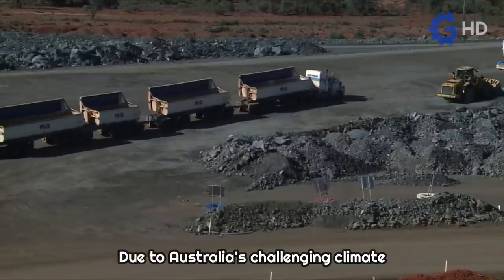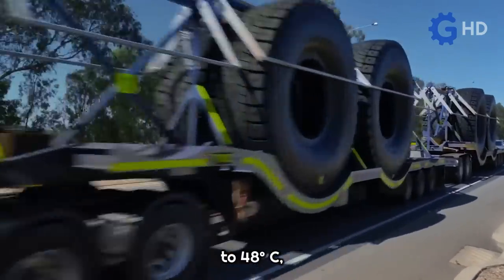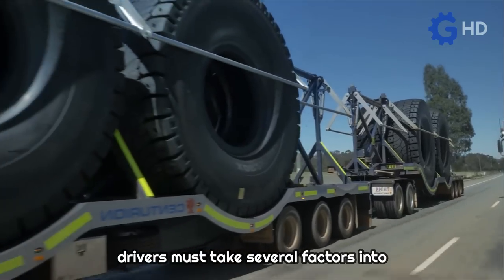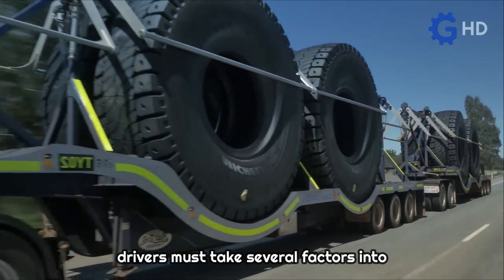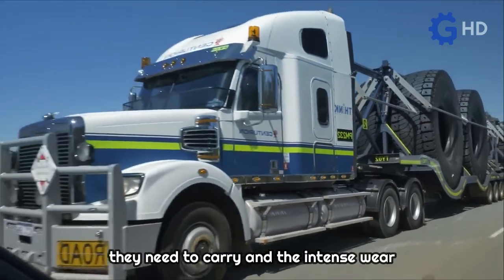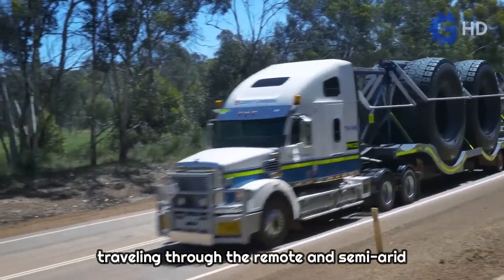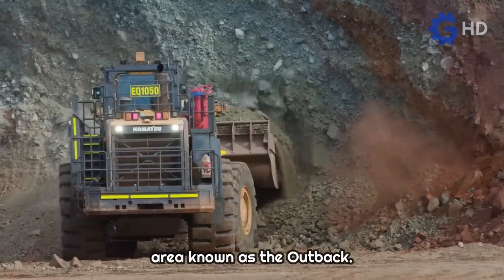Due to Australia's challenging climate conditions, where temperatures can reach up to 48 degrees Celsius, drivers must take several factors into account — such as the amount of fuel and water they need to carry, and the intense wear tires suffer on hot asphalt — especially when traveling through the remote and semi-arid area known as the outback.